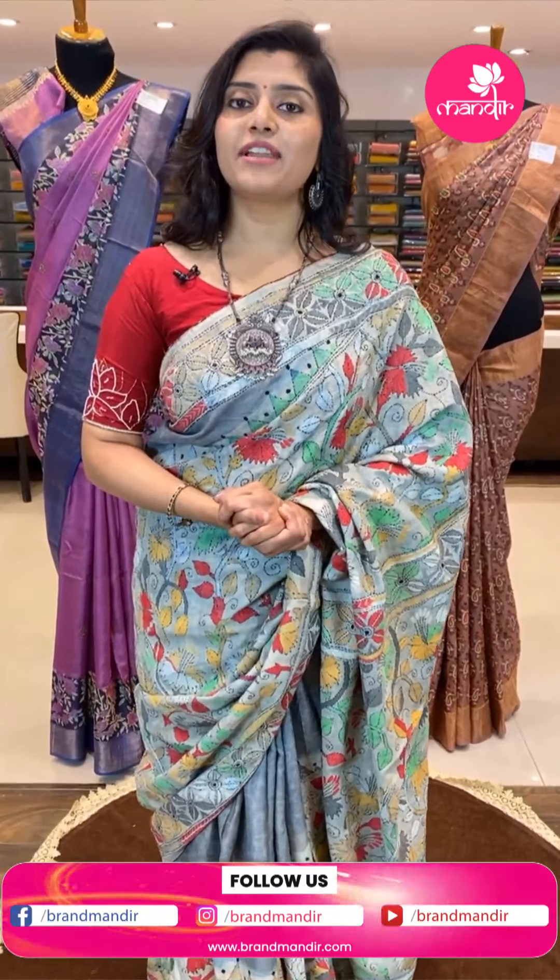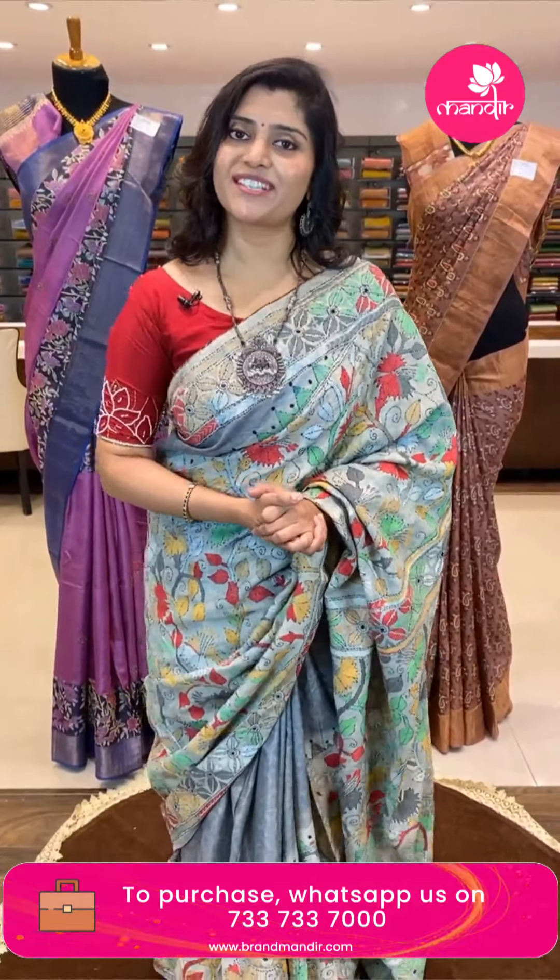If you want to see any colors again or want more details on any sari, please comment in the comment box. You can also do a video call on 7337337000, send a message, or visit us at Brand Mandir, Banjara Hills Road Number 10. We have a lot of fresh stock for the wedding season.